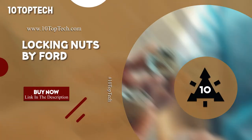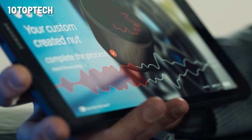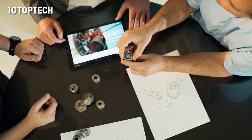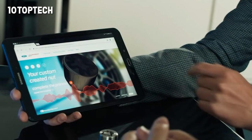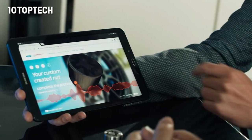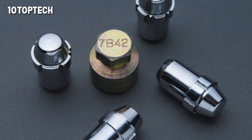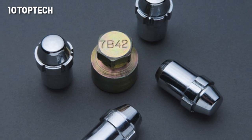Locking Nuts by Ford. This invention will prevent car wheels from being stolen. Locking nuts are not a new invention, but Ford has improved their design. Specialists use 3D printing technology to create a nut and key with a unique shape for each car. A sound wave of the owner's voice can also be applied to the surface in the form of a unique pattern, so only the owner can unlock the nut, and the complex pattern prevents an intruder from making a duplicate.